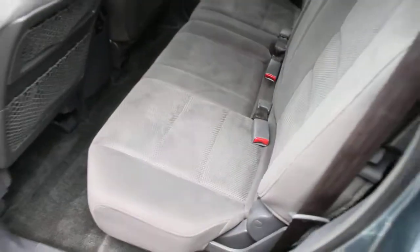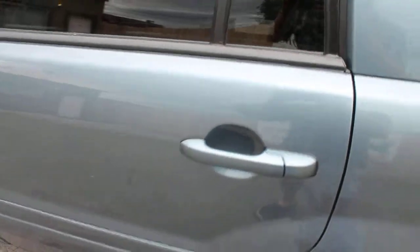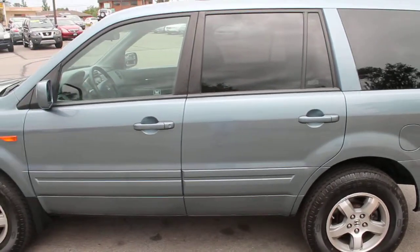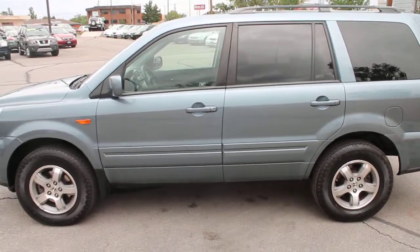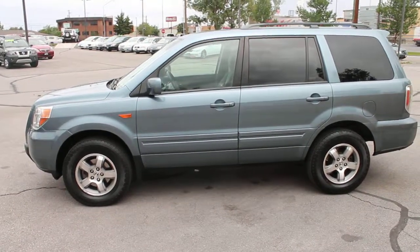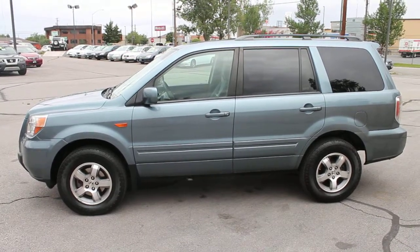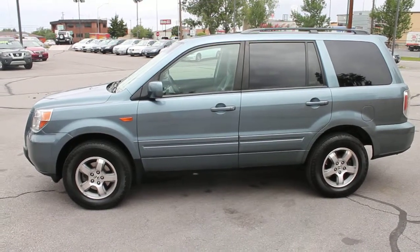These Pilots are in high demand, and one with this kind of mileage and this clean will not stay on our lot very long. So get down today. Bring us a trade-in — we take trade-ins of all kinds. We'd love to help you apply for financing with some of the best local banks and credit unions, answer any questions you may have, and let you test drive this beautiful 2006 Honda Pilot with 59,000 miles.